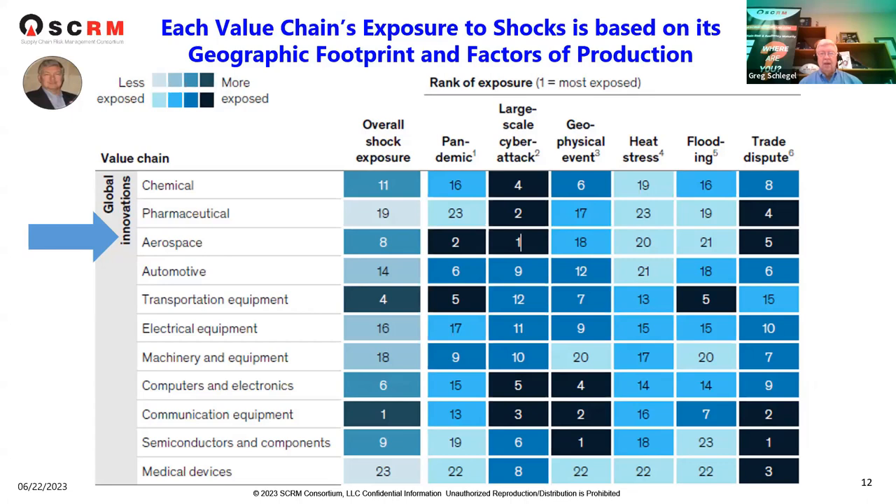We wanted to give you a picture from McKinsey of where industry sectors reside from their point of view and calculations in terms of EBITDA impact to supply chain demand and supply shocks. McKinsey did a nice job profiling each value chain's exposure to demand and supply shocks based on the industry's geographic footprint and factors of production. We highlighted aerospace — the legend shows light blue as less exposed and black as more exposed to shocks.